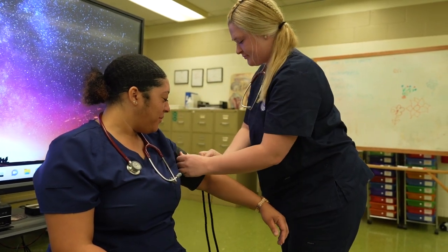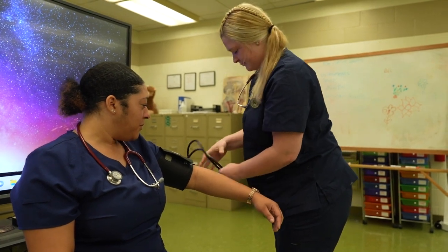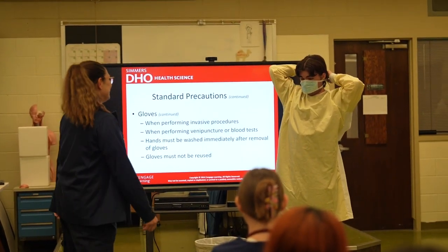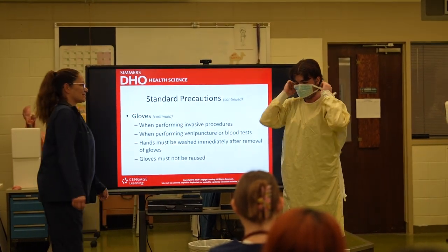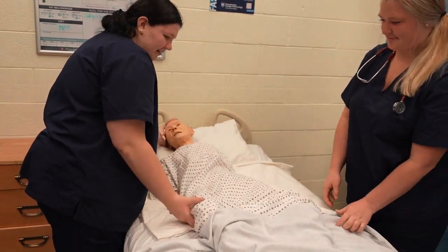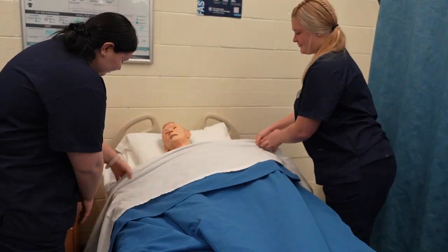You also have the chance to earn Penn College dual enrollment credits through the Pennsylvania College of Technology and other post-secondary credits through the various universities with which we hold articulation agreements. If you are compassionate about healthcare and helping others, consider enrolling in the Health Occupations Nurse Aid Program.